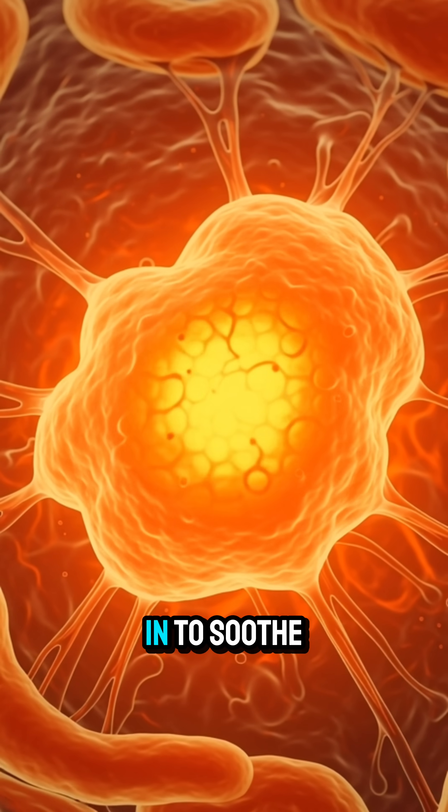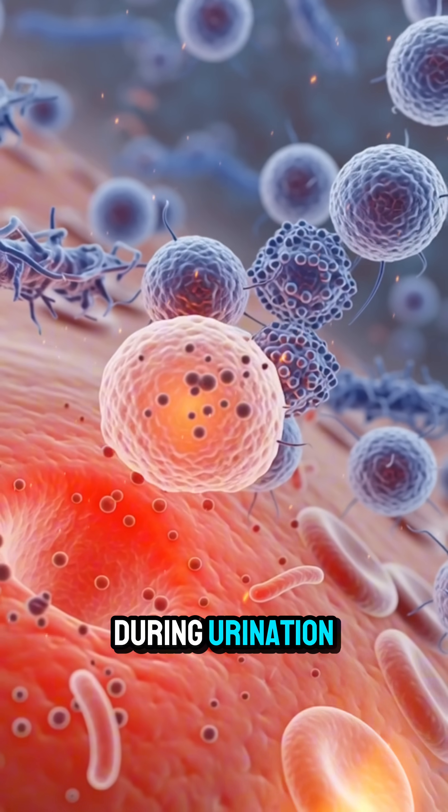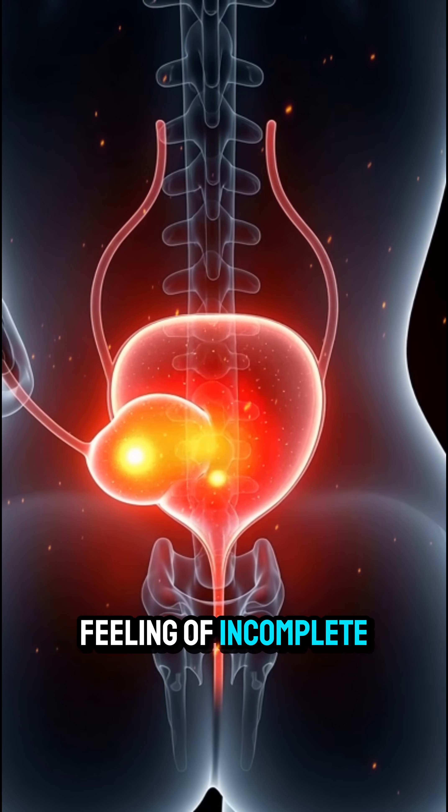Immune cells rush in to soothe the irritated lining, increasing sensitivity and causing burning sensations during urination. As the stone travels, small shifts can cause cloudy urine, urgency, or the feeling of incomplete emptying.